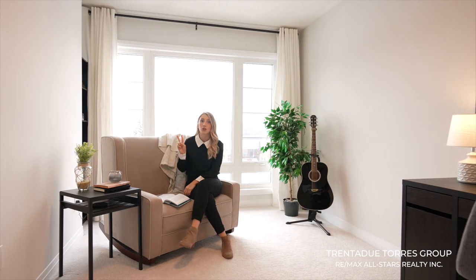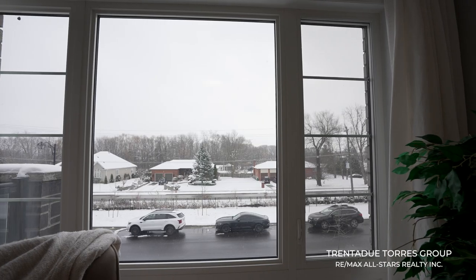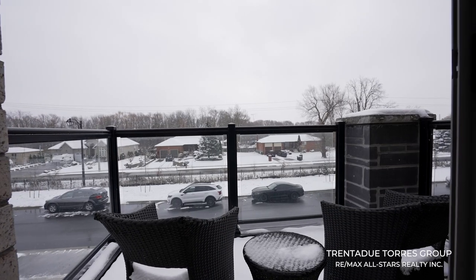How about these bedrooms? There are two additional large bedrooms. The second bedroom features a walk-in closet and large windows that pour in natural light. The third bedroom features a double door closet and a walk-out to an open balcony, making it perfect to sip your coffee and watch the sunrise or sunset.